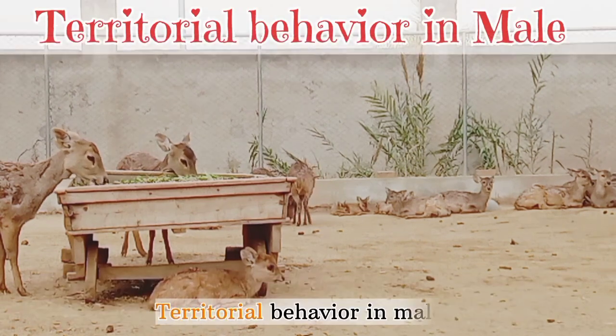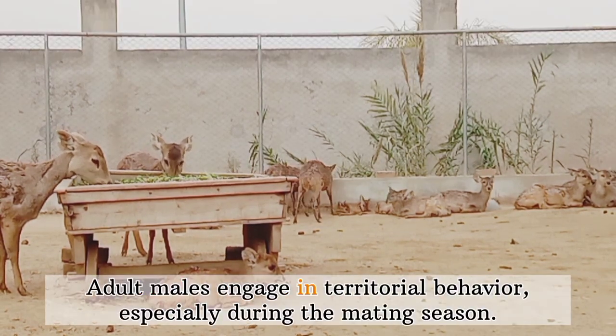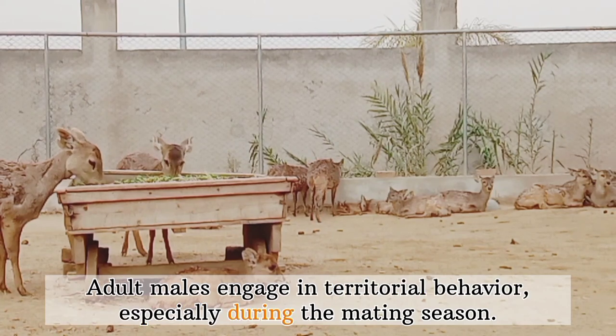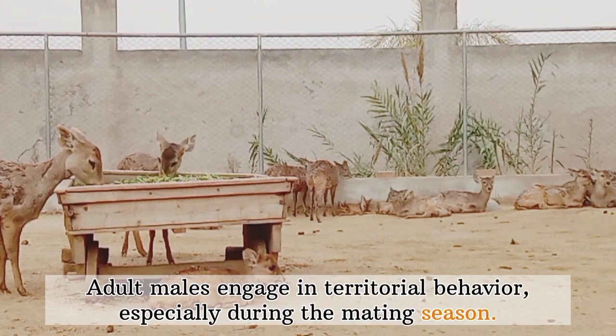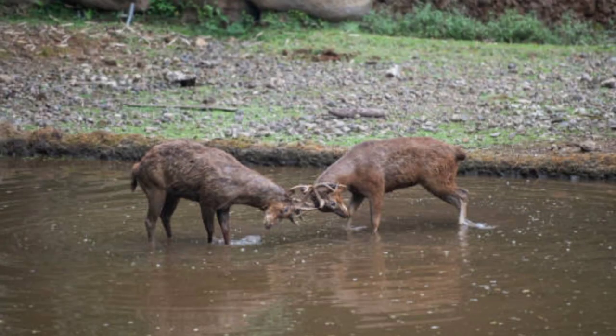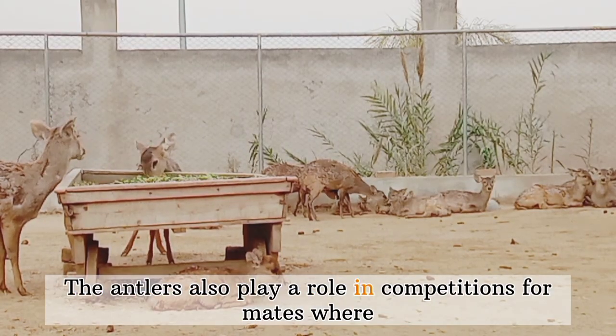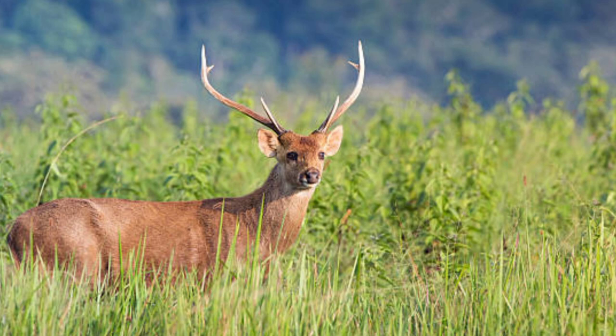Territorial behavior in males: Adult males engage in territorial behavior, especially during the mating season. They use their antlers for territorial displays, marking their presence and asserting dominance. The antlers also play a role in competition for mates, where males showcase their strength and prowess to attract females.